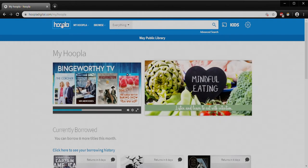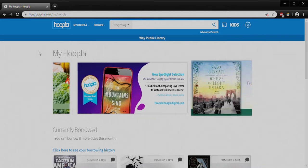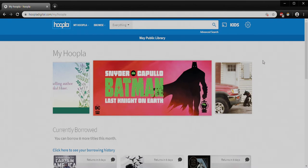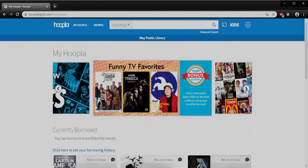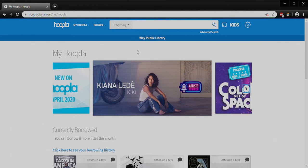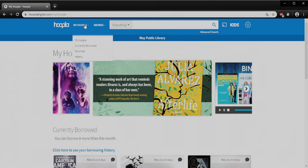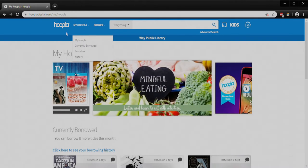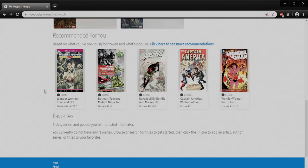You'll notice up top I've got the Hoopla logo itself — if I click on that at any point it will take me back to this main page. If you are on the mobile device versus here on the full website, the first big difference is you don't have this scrolling banner of whatever is being featured or highlighted this month. We can click through those to see some of the different things they think might be of interest. The important part is to see that your library's name is up top — there's the Way Public Library. After that I've got the My Hoopla section where I can see what I've currently borrowed, things I have clicked as a favorite, and then my checkout history.